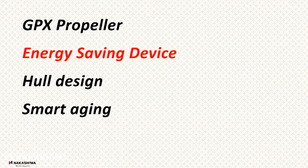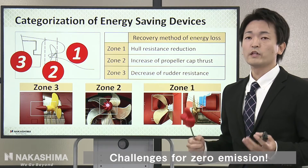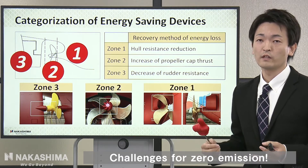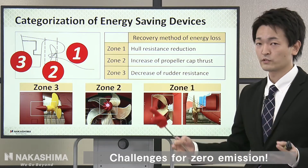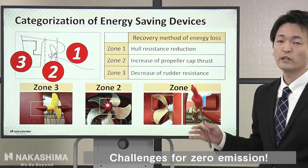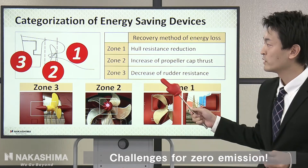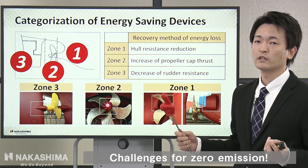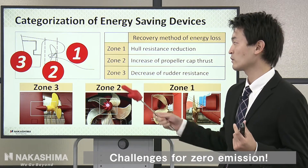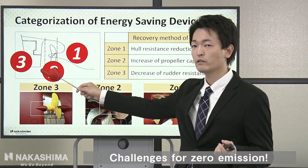Next, let me explain about the energy saving device. The main objective of installing ESDs is to recover energy loss. There are many kinds of energy losses in the outer part of the hull, so we categorized three zones: Zone 1, Zone 2, and Zone 3.